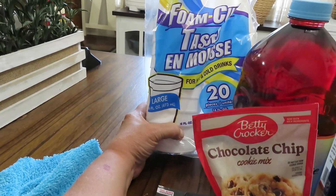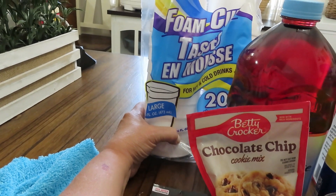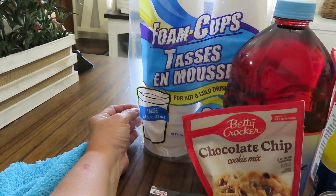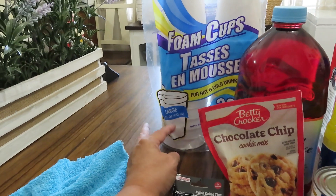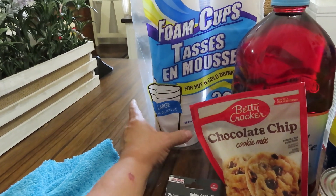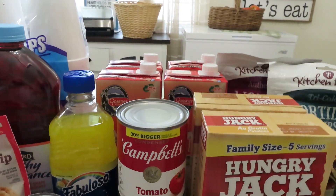I also bought another package of foam cups. Some agree with me buying these and some don't, but either way, I prep them as part of my preps. If you don't like prepping styrofoam then skip it, but I picked up another pack — you get 20 cups for $1.25 and these are the 16-ounce size. I love these.